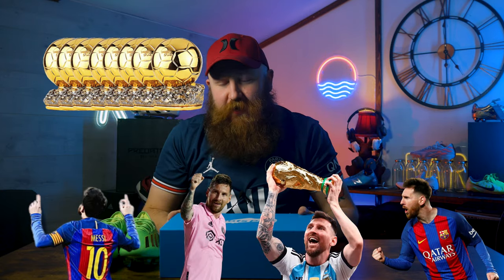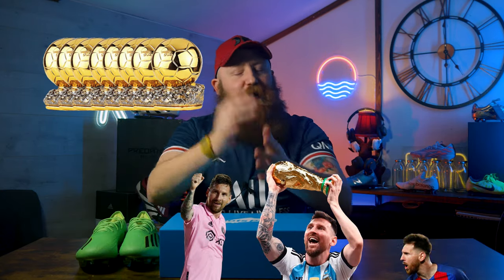Inside this box are, without question, the coolest pair of boots that we have ever had on this channel because they used to belong to Lionel Messi — the record Ballon d'Or winner, possibly the GOAT. I'll let you discuss that down in the comments.